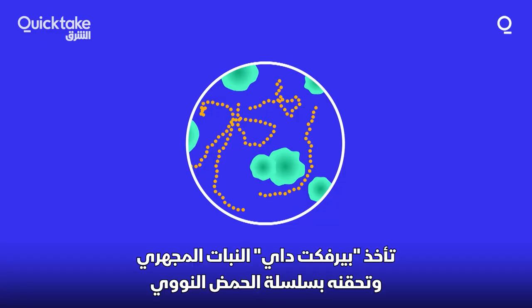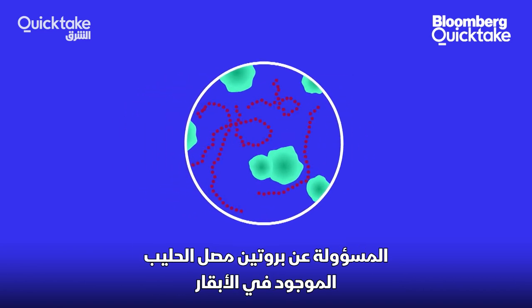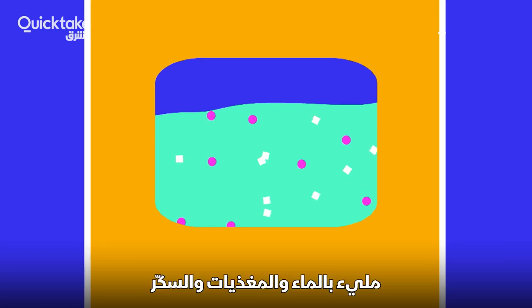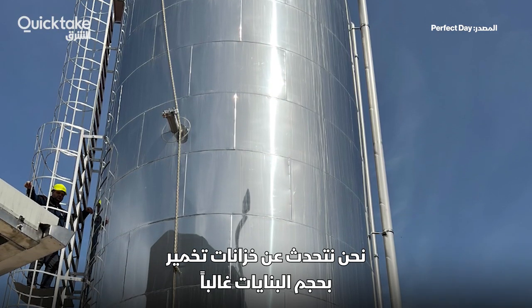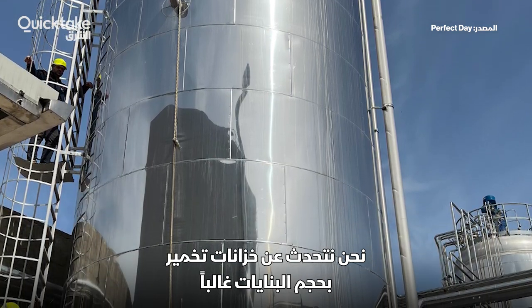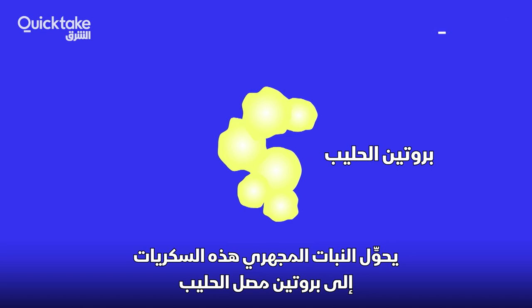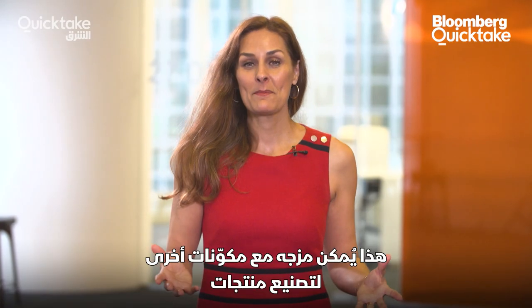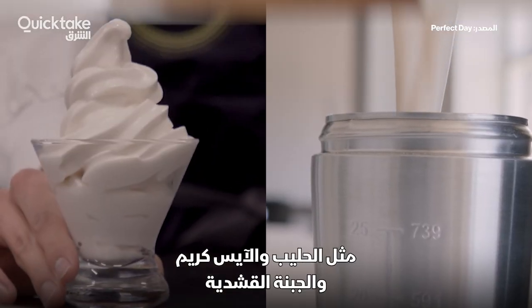Here's how it works. Perfect Day takes microflora and gives them the DNA sequence responsible for making cow whey protein. That goes into a fermentation tank filled with water, nutrients, and sugar — these tanks can often be as large as a building. The microflora convert the sugars into milk proteins, which are then purified and dried into a powder that can be mixed with other ingredients to make products like milk, ice cream, and cream cheese.